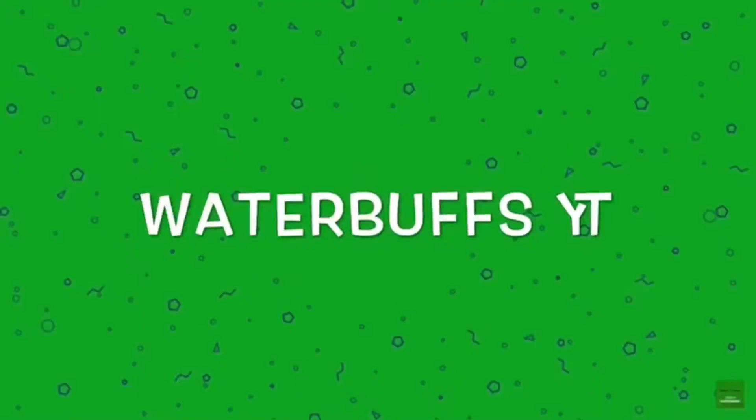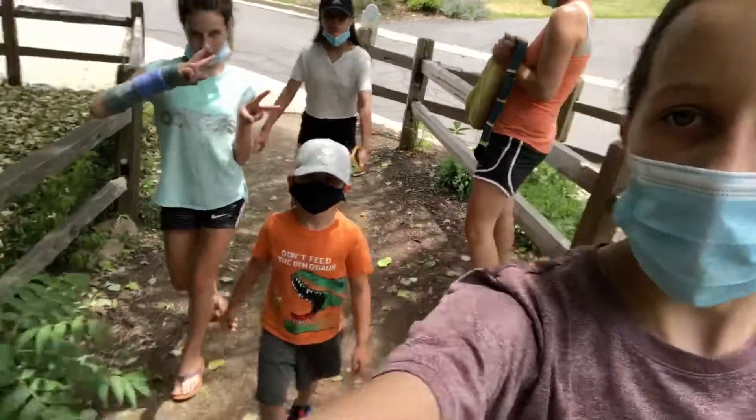Hey guys, welcome back to another video! I'm Anna, and in today's video we are going to the zoo. Everyone say hi to the vlog! Lincoln, show them what's in your hat. I don't have anything. Snacks? Yeah, let's get into it! Okay guys, we are at the zoo, everyone is here.